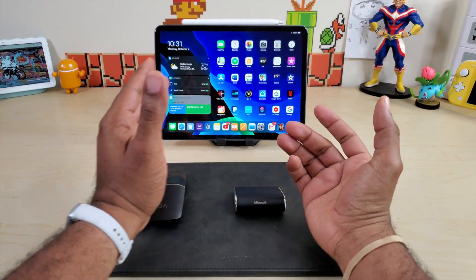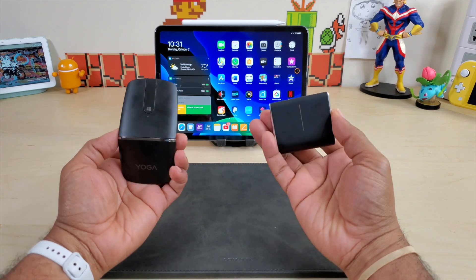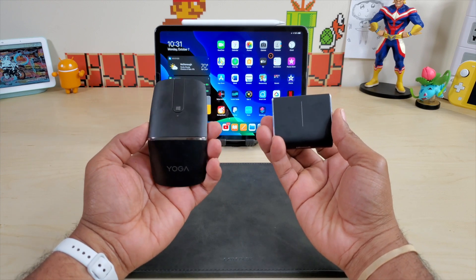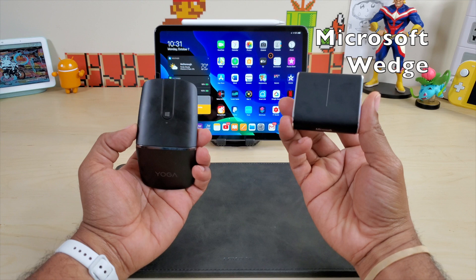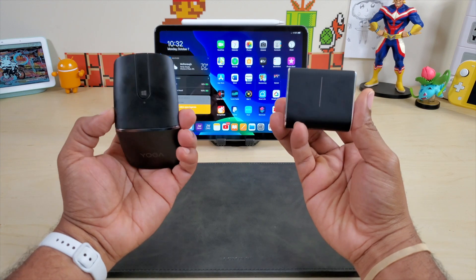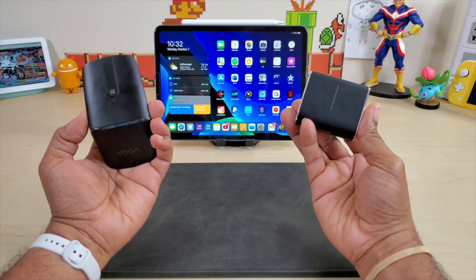What is going on guys? Average Tech Guy here and today we are back with a follow-up review. In my hands I have two of my favorite mouse devices — the Lenovo Yoga over here and the Microsoft Wedge over here. I told you I was going to come back and do a comparison to tell you guys which one I like the best, and the day has finally come. Let's jump into it.